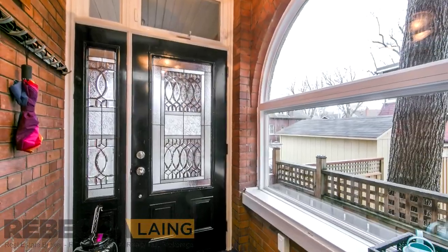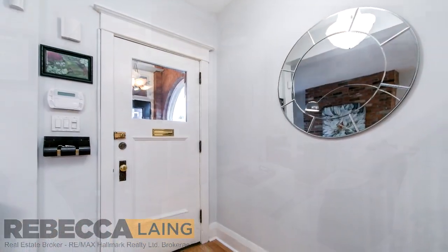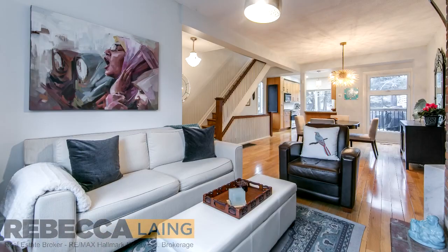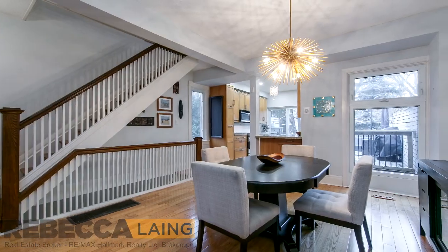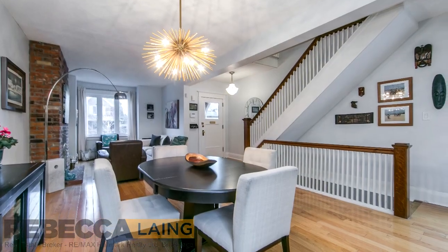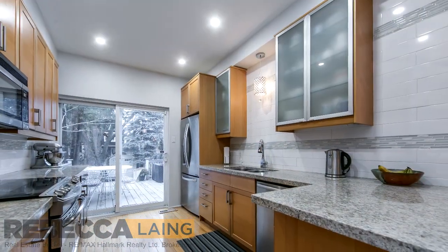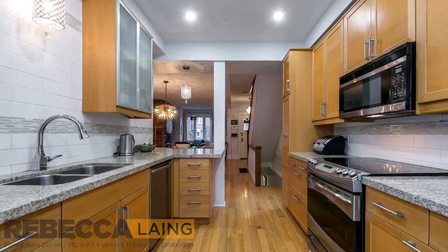A spacious mudroom lets you kick off your shoes with ease before you enter the principal rooms that feature a wood-burning fireplace, hardwood floors, and a wide, open-concept floorplan. The contemporary kitchen offers plenty of drawers and other storage for the home chef, and includes a walkout to the well-sized, raised deck.